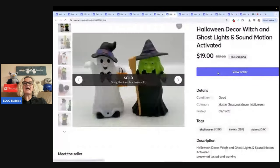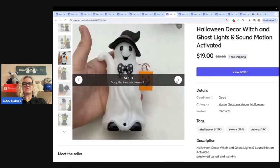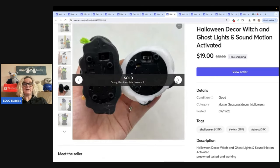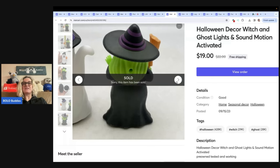These are Halloween decor — witch and ghost lights, sound and motion. I remember somebody sending me a message saying these are dollar store items. Well, I don't know if they are or not. I got them in a thrift store mystery box, and somebody told me they were dollar store — and I'm like, well, if they're dollar store, they're dollar store. They're still cool. I sold these for $19 with free shipping.